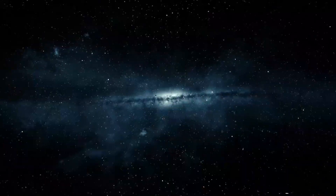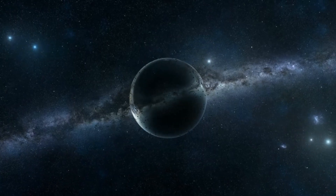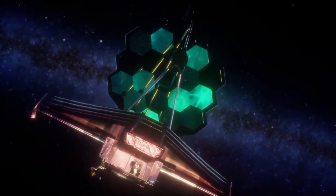The James Webb Telescope has already achieved a remarkable feat, capturing the first direct observations of a massive planet similar to Jupiter, named HIP 65,426b, situated an astounding 385 light-years away.